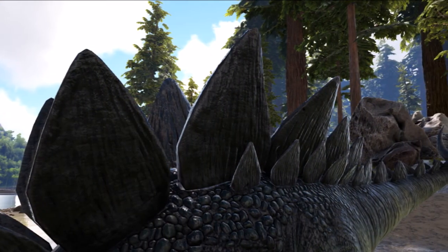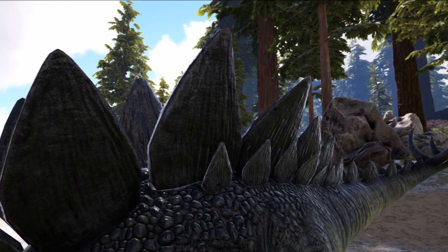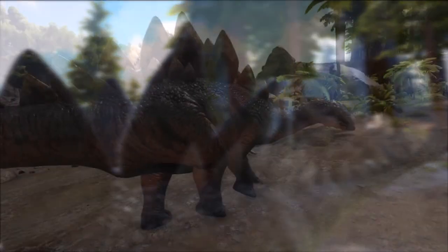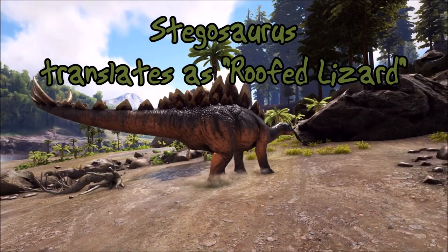These dinosaurs were extremely well armored and lived from the early Jurassic era to the late Cretaceous. The Stegosaurus is very well known for having two sets of bony plates running down the dinosaur's back, ending in two sets of spikes at the tail, which grew to around three feet in length. It's these plates that give the dinosaur its name — Stegosaurus translates as roofed lizard.